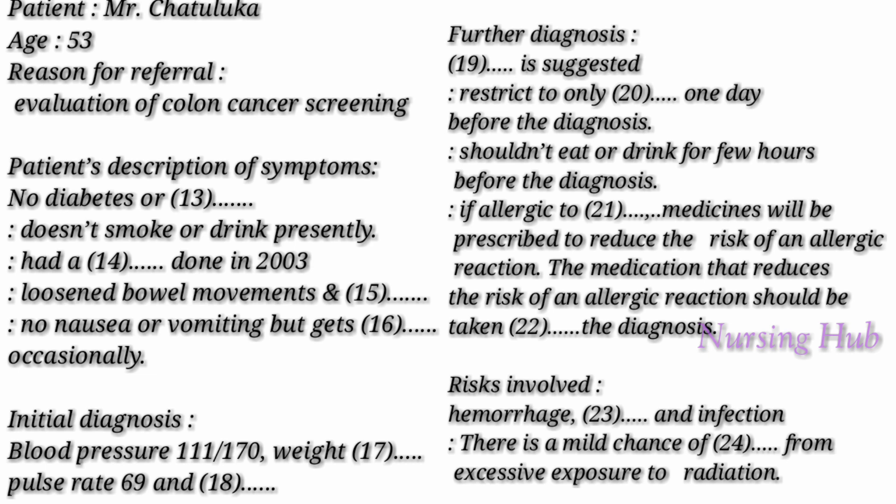So I would suggest you go for a virtual colonoscopy. We normally recommend a colonoscopy after the age of 50. Virtual colonoscopy is an X-ray-based equipment used to diagnose the large intestine for any cancer and polyp growths. You should take only clear fluids a day before the diagnosis, and I will give you instructions on how to clear your bowels. You shouldn't eat or drink anything for a few hours before the diagnosis.